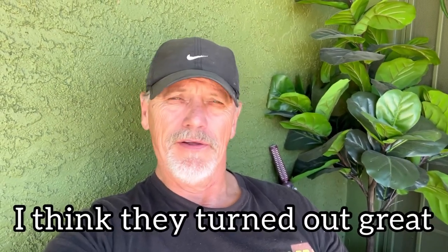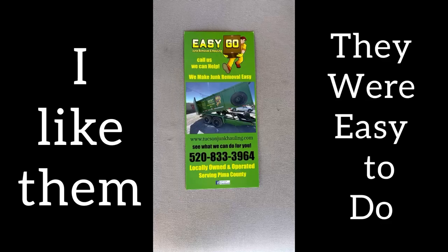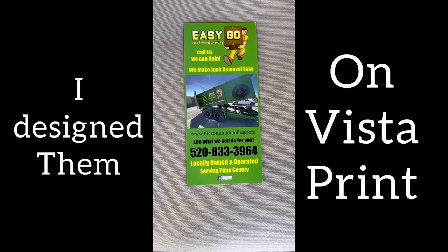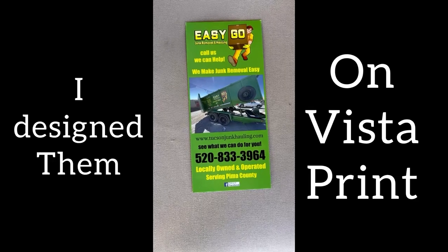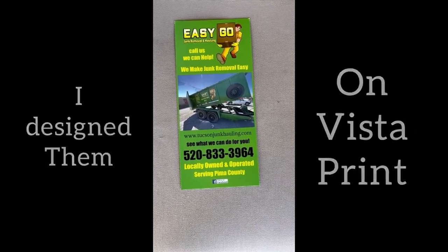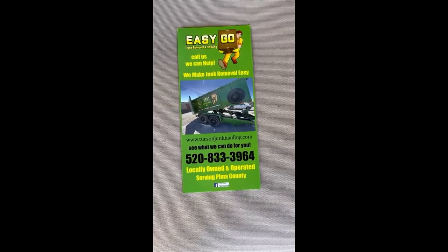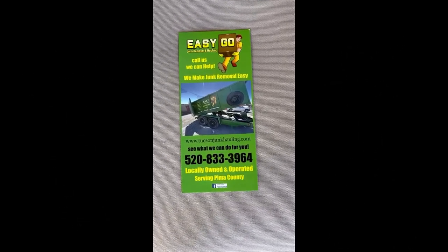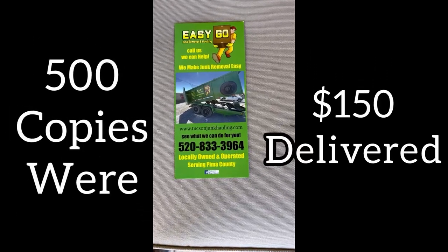One of those things is the rack cards. Those came in — I ordered 500 of them, it cost me $150. I designed it myself, worried about whether it would be good enough, and guess what, it's just fine. Showed it to my SEO guy and he said it's awesome. Let me show you — this is the front of it. I designed these on Vistaprint. As you can see, I've got all the pertinent information: my website, my telephone number in bold, my colors, and my logo.